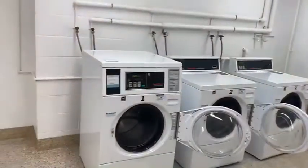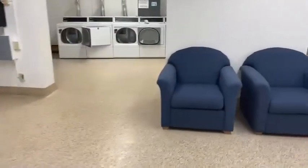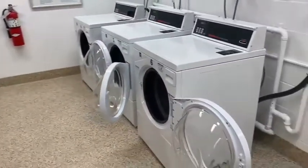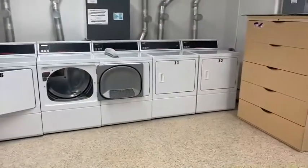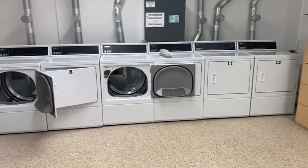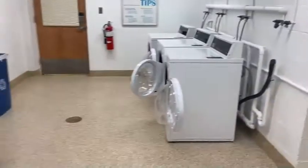Here we have the laundry room and it's pretty spacious which I love. There's seating in here as well, we have the washers here and in the back we have dryers available. There's a lot of space so you don't really have to worry about them being full because there are so many, and that is very convenient.